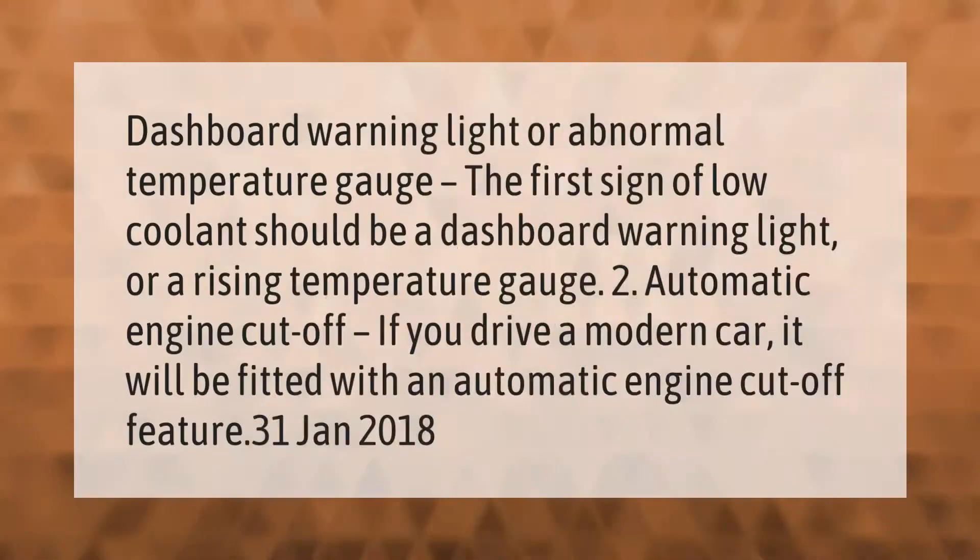The first sign of low coolant should be a dashboard warning light or a rising temperature gauge. If you drive a modern car, it will be fitted with an automatic engine cutoff feature.